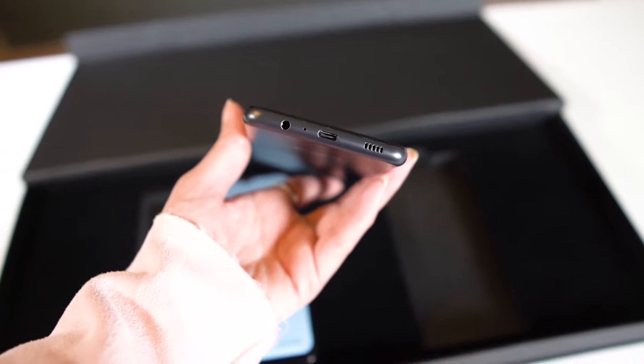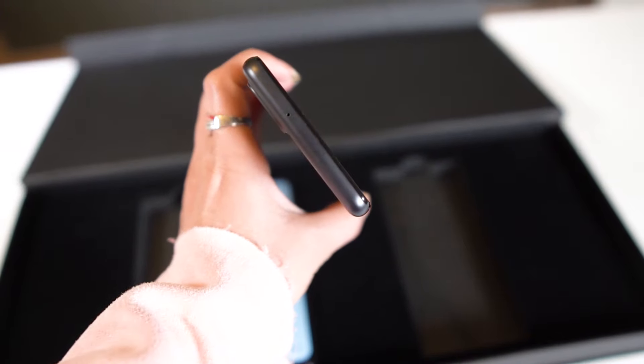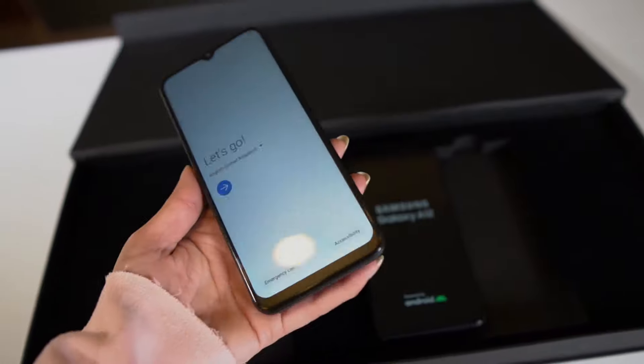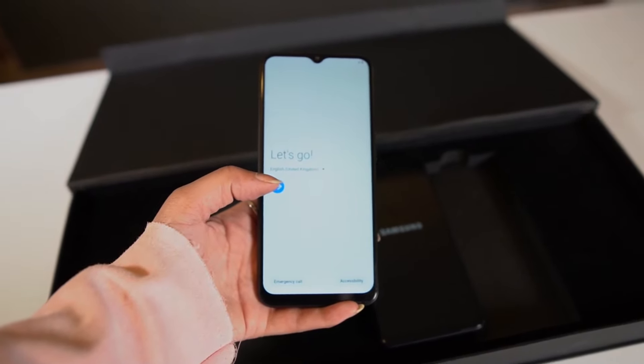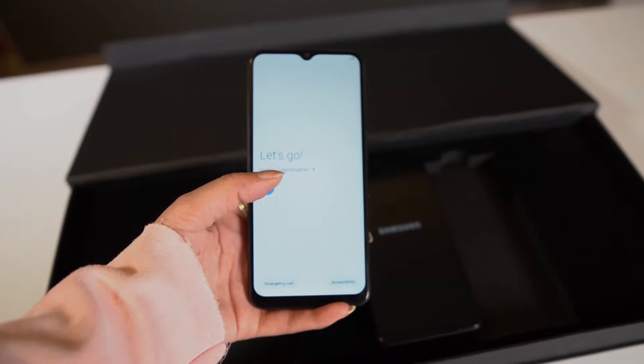The A12's highlight points are its 48MP main camera and a 5000mAh battery with 15W fast charging. The chipset is MediaTek Helio P35, running One UI 2.0 based on Android 10. The display is a 6.5-inch HD+ IPS panel.